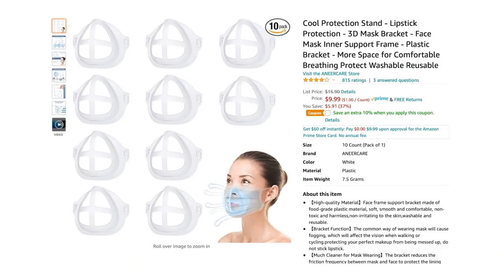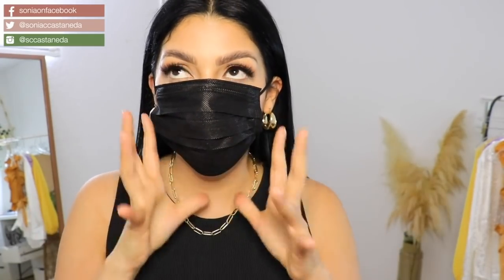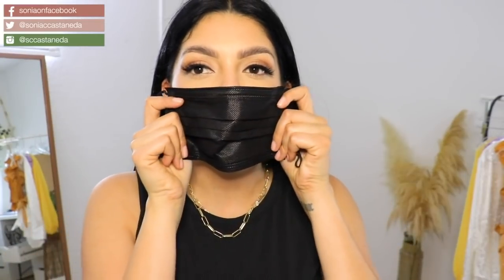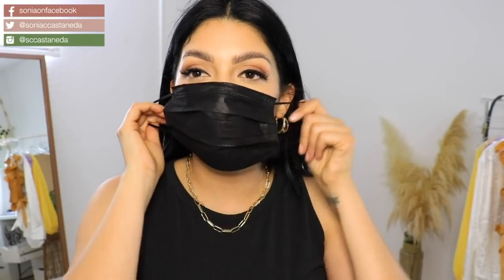Just a few other products I wanted to share. In California we have to wear masks for another month — this is a barrier that goes between you and your mask to protect your makeup. My son wears them to school because it gives him a cage of room to breathe versus having the mask suck into your mouth when you talk. It's soft, lightweight, washable and reusable. We love them — these are the bomb.